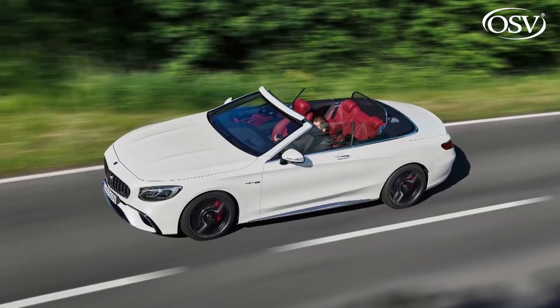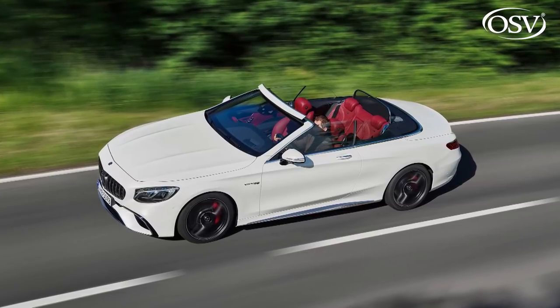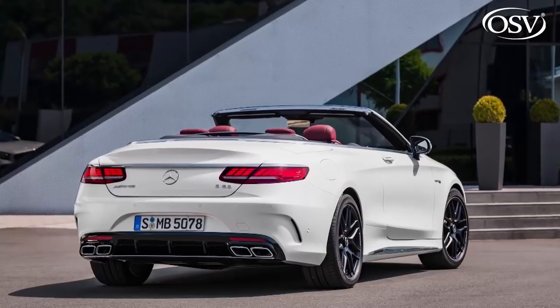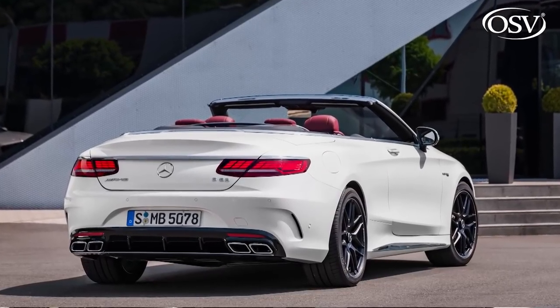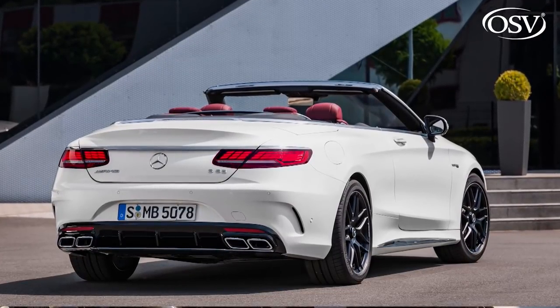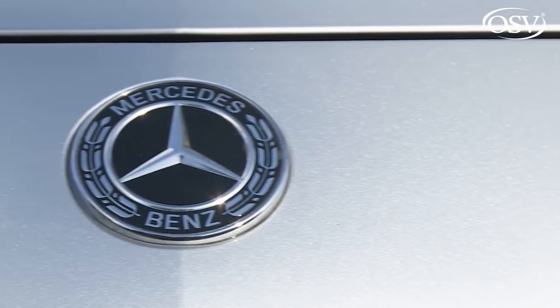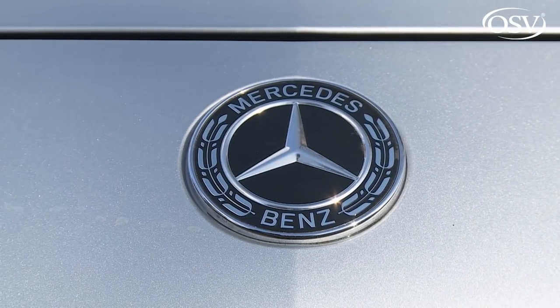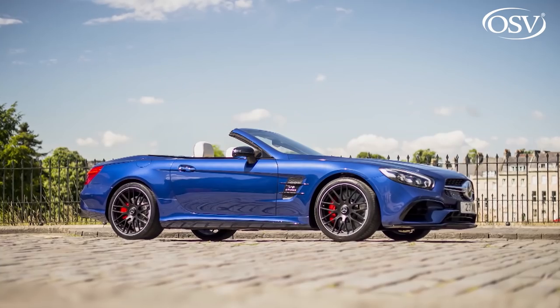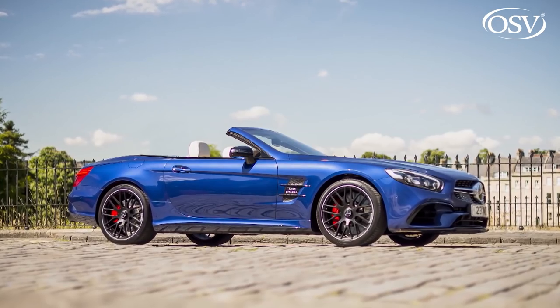Were we to be considering an S-Class Cabriolet, we'd certainly be attracted by the S63 model. AMG fettling for the transmission, damping, steering, and brakes makes that top V8 variant a more responsive performance tool. Plus, you get race-start launch control for Grand Prix-style acceleration, and a sports exhaust with gloriously emotive selectable sound control. But if we wanted a more responsive performance sports convertible with a three-pointed star on the bonnet, we'd probably prefer to spend the same money on either an AMG GT Roadster or a Mercedes-AMG version of the brand's classic SL sports car.